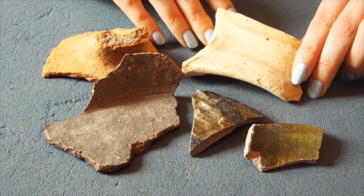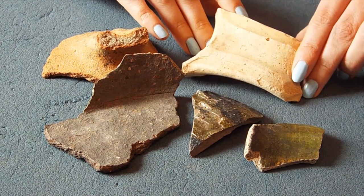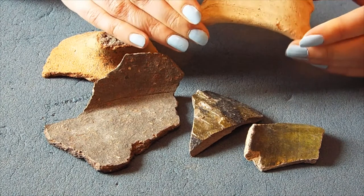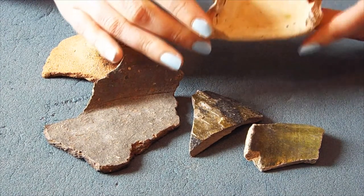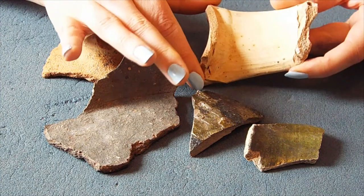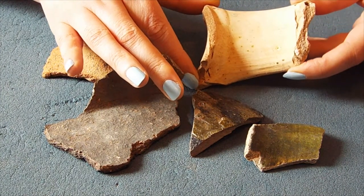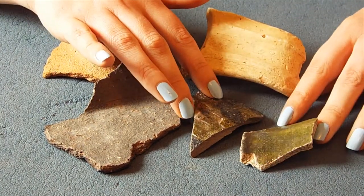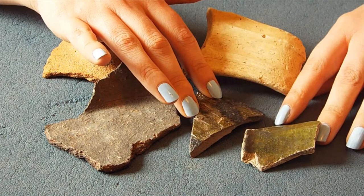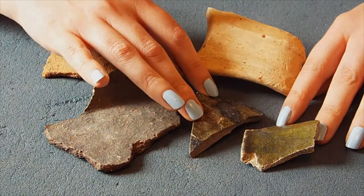We also have pottery from further afield. This is a piece of Saintonge ware which is from France, and it is a medieval jug handle. You can see the clay is a lot lighter than the clays from Britain, so we can tell that that's where it comes from. These other pieces of medieval jug fragments have a glaze, and the glaze most commonly used in the medieval period is a rich green glaze.